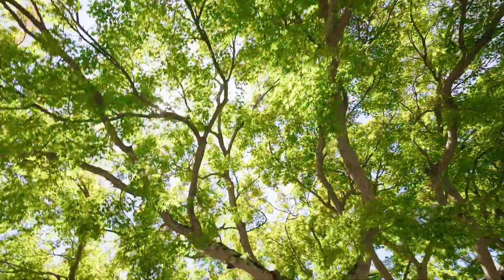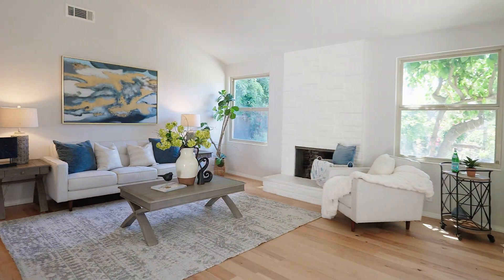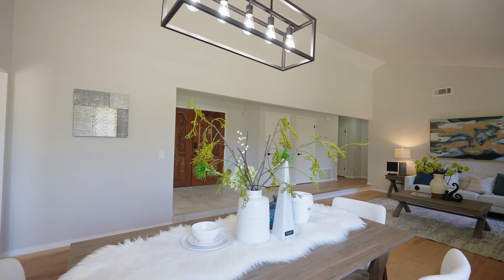This four bed, two and a half bath, just under 2,000 square foot home has newly upgraded floors and beautiful vaulted ceilings with a transitioning dining room and formal living room for an entertainer's delight.